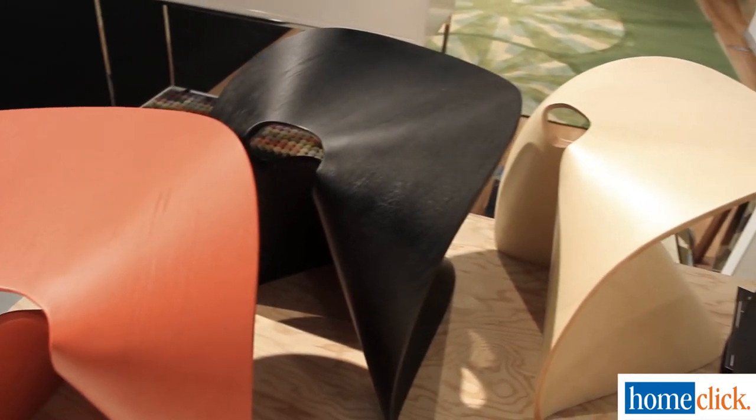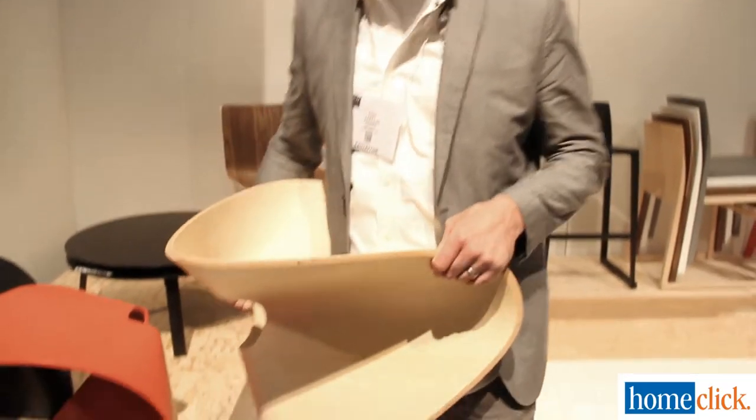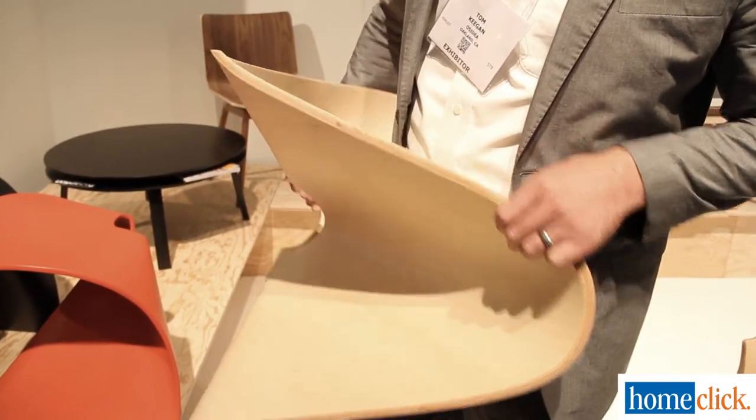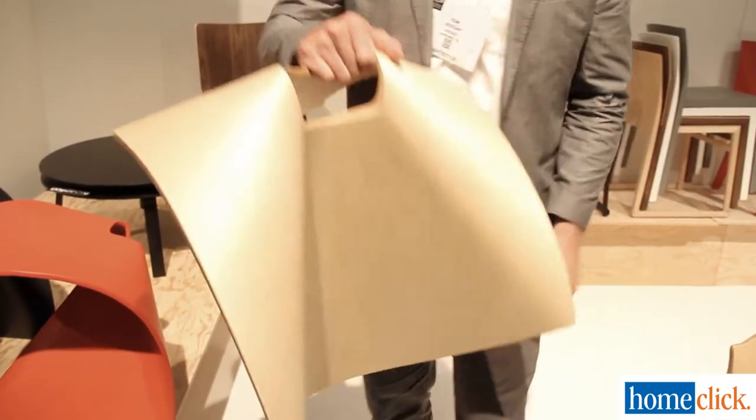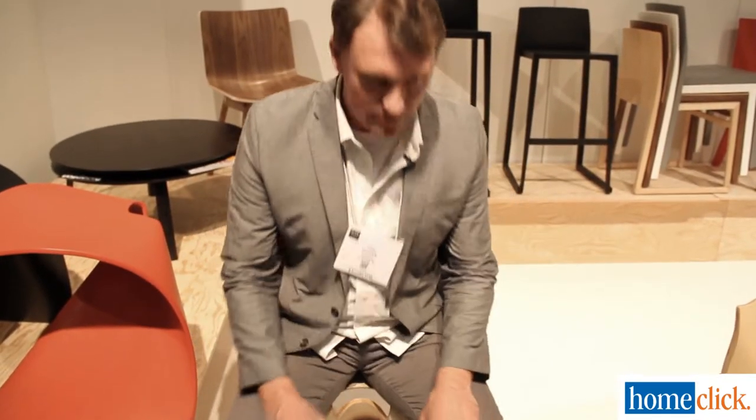They're actually pretty neat. If you look on here you can see the different layers of plywood that are built up in the molding process. They're pretty neat products and also incredibly strong and lightweight, which is why people like bent plywood. These will hold like a 250 pound person, maybe heavier, maybe lighter.